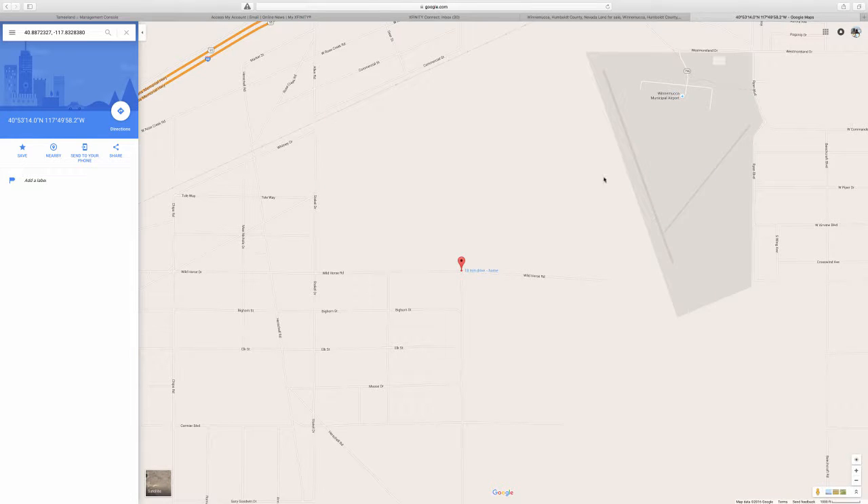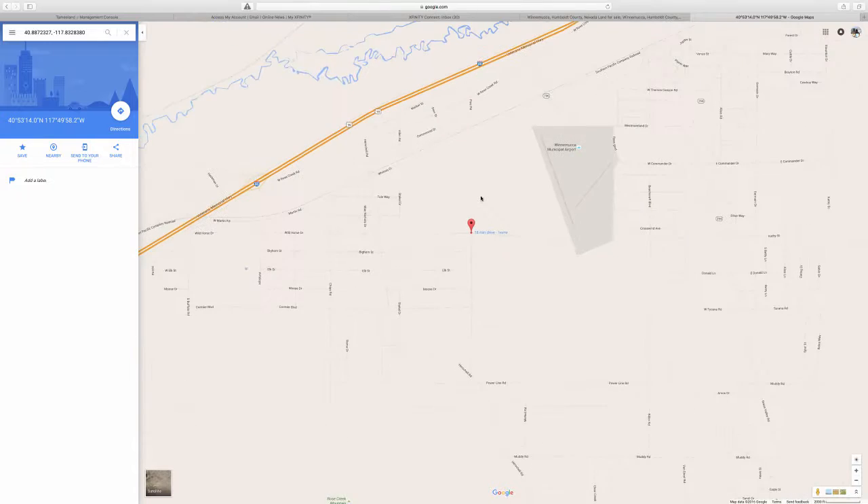It looks like it's close to the Winnemucca Municipal Airport, so it's a perfect place to fly right in and you could possibly walk to your lot — that's how close it is. It's also very close to Route 80/95.